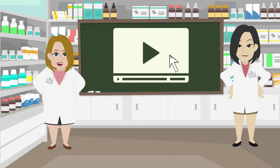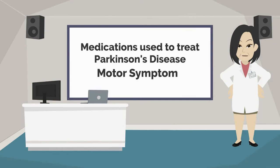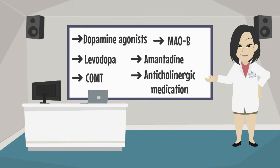Please pause the video as many times as you need. We will start with the main medications used to treat Parkinson's disease motor symptoms. The mainstay for PD treatment involves drugs that replace dopamine or simulate its effect on the dopamine receptor. Let's talk about each one, their mechanism of action and possible side effects.